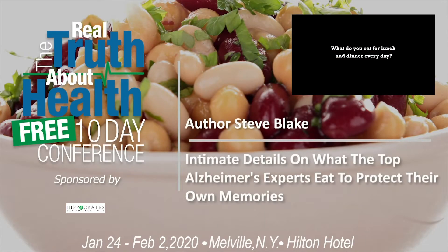What do you both eat for lunch and dinner every day? I think I'll take this one. She's the cook. I'm the cook and the food and nutrition educator around here.